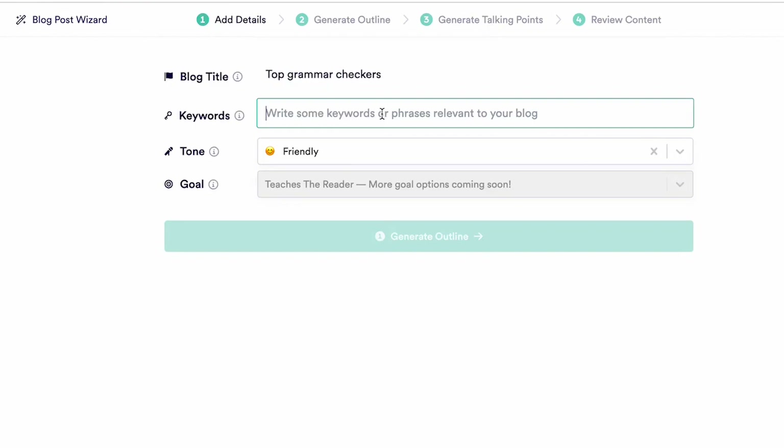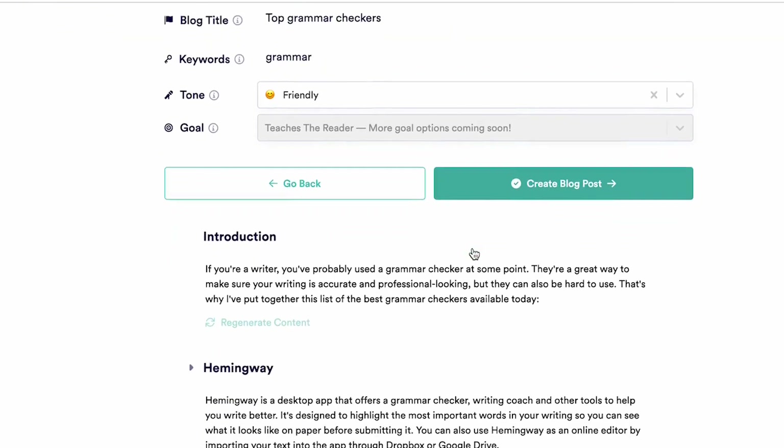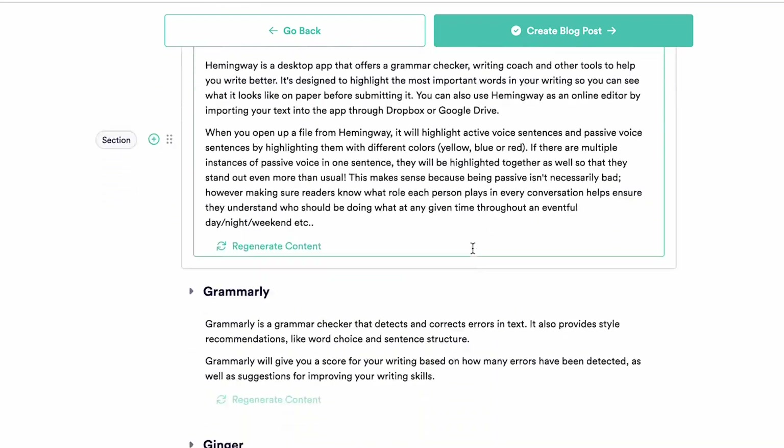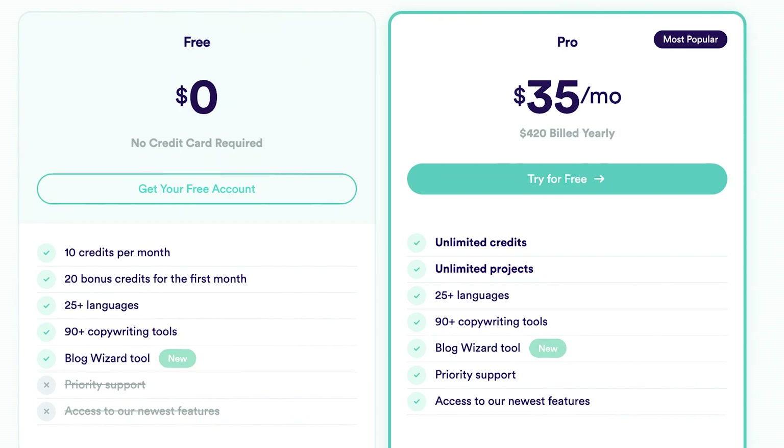For example, if you need help writing a blog, you can fill in your blog title and keyword and Copy.ai will instantly come up with a written blog that you can easily use or edit. If you want to try out Copy.ai, you can sign up for their free plan without using any credit card. They also have a pro plan which costs around $35 a month when billed annually.